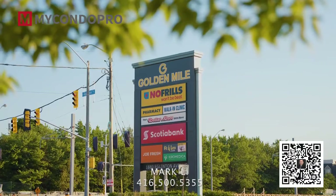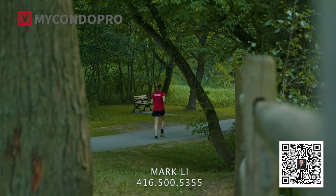That means transit, shopping, restaurants, entertainment, hiking and biking — it's all just a walk away.